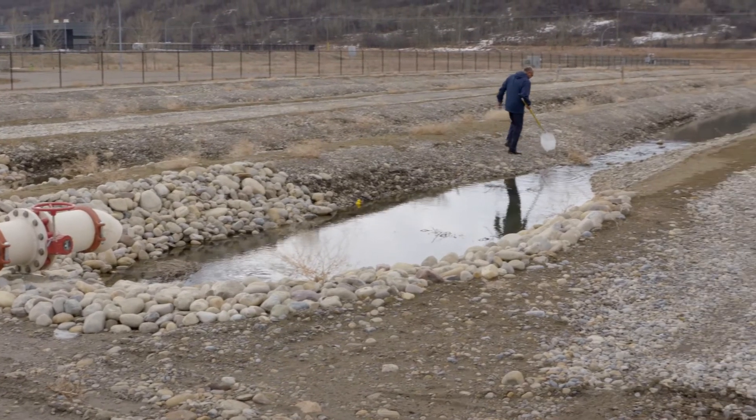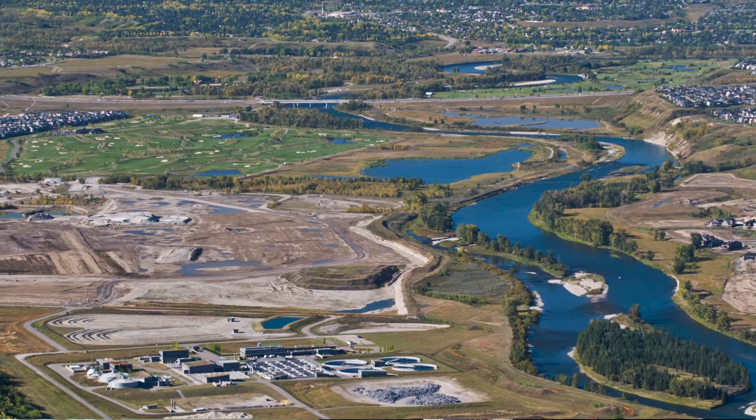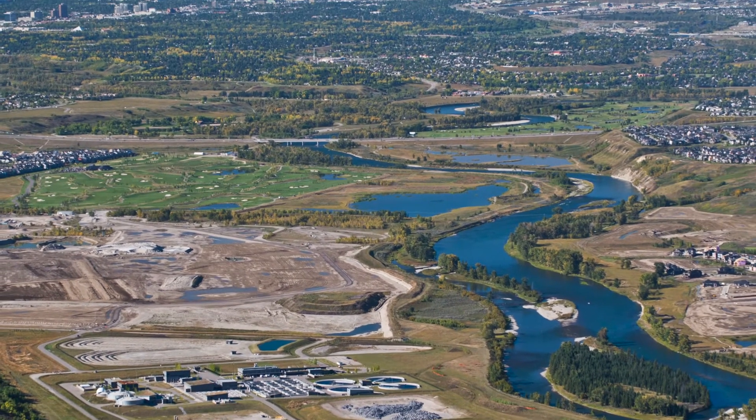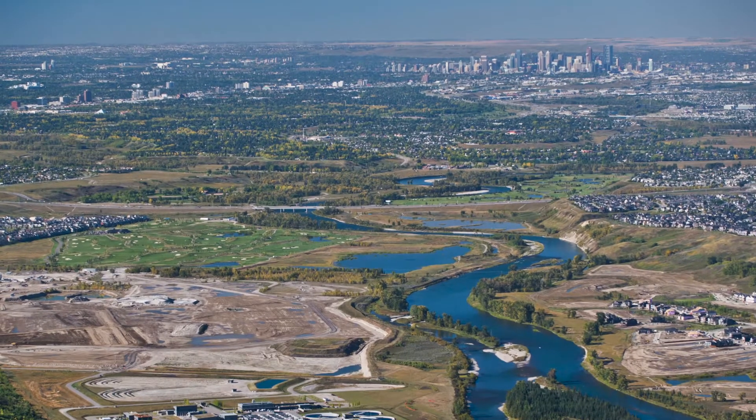Aqua provides this opportunity for our world-leading scholars to come and test their ideas. That science that's developed will then help us make informed decisions about how we need to invest in our infrastructure and our wastewater plants, and also inform the kinds of regulations that the province may bring in.